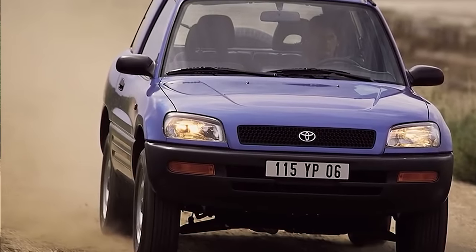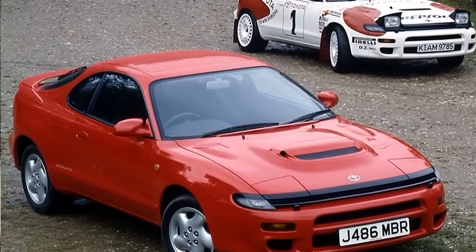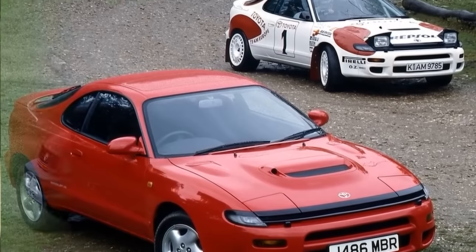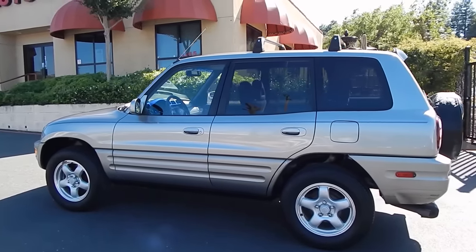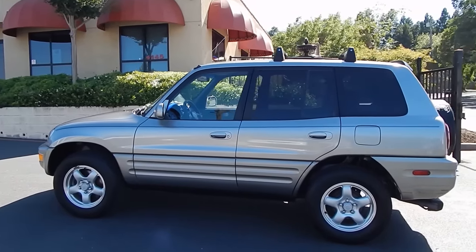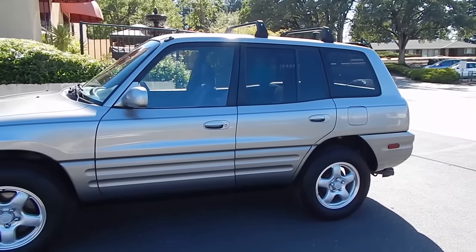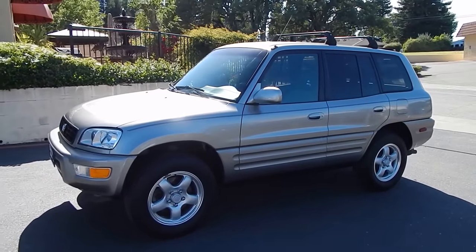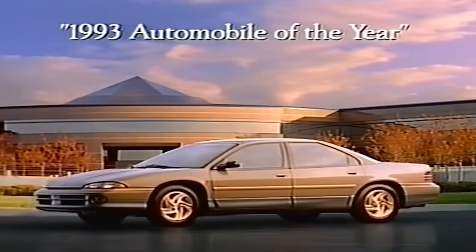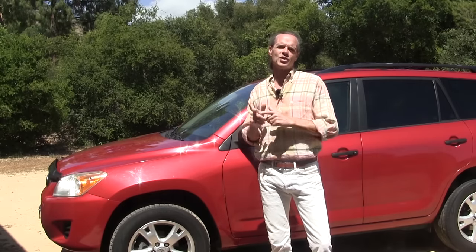The RAV4 stands for Recreation Activity Vehicle with four-wheel drive. It was built on the Celica platform, had real glass headlights, and came in both two-wheel drive and four-wheel drive options. It wasn't until 1996 that the first production models showed up around the world. The first generation ran between 1996 and 2000. Automobile magazine named it car of the year, and in the case of the RAV4, it was a much deserved award.